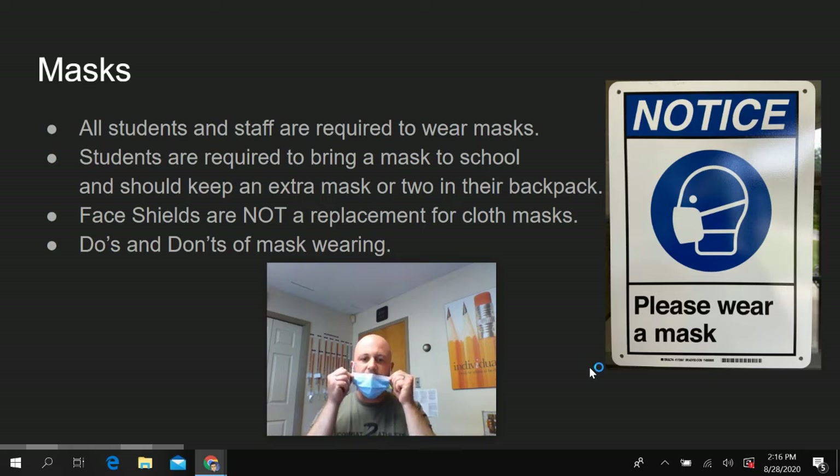An improper fit would be when the nose is exposed. We know that the nose carries a high viral load, so we want to always make sure that the nose is covered properly by the mask. We simply ask that all students at all times not only wear your mask, but wear your mask properly so that we can prevent the spread of COVID-19 and keep everybody safe throughout the day.